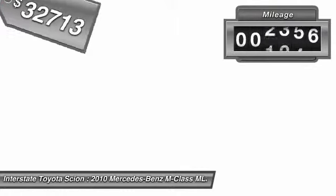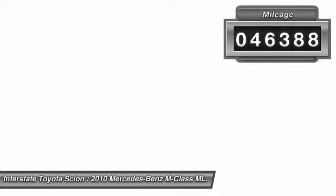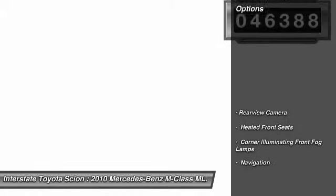This vehicle has less than 50,000 miles. Here are some of this vehicle's great options: navigation system, backup camera, heated front seats.